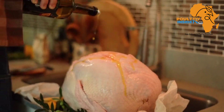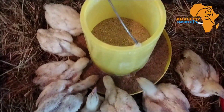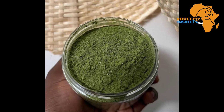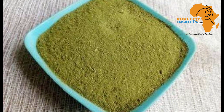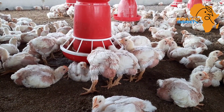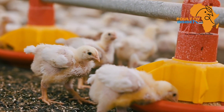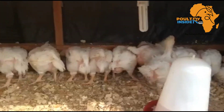Now that we've heard all these benefits, how do we prepare this baobab leaf meal? All you have to do is find baobab leaves, then dry them under the shade. After they dry properly, grind them into powder form. The amount of this powder to add into broiler feeds as a supplement is 7.5%, meaning that in every kg of broiler feed, you are going to add 75 grams of this supplement.